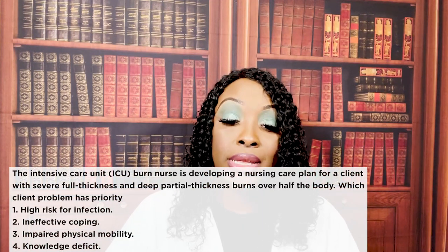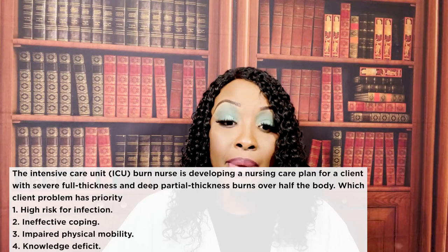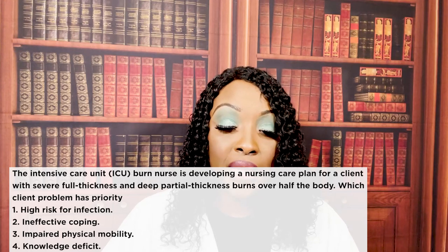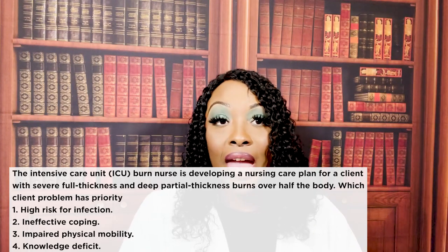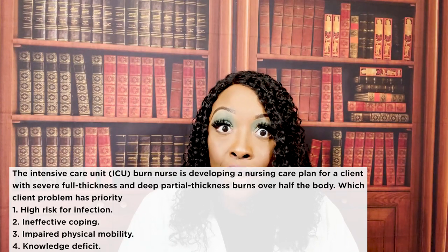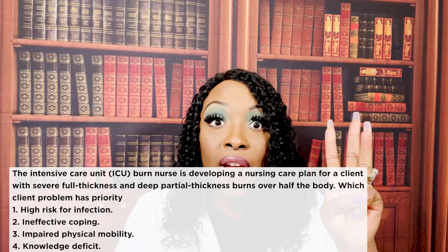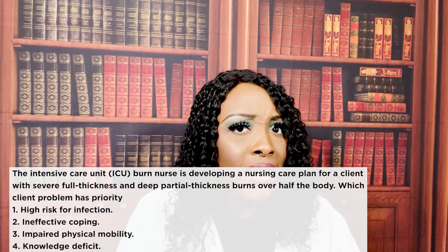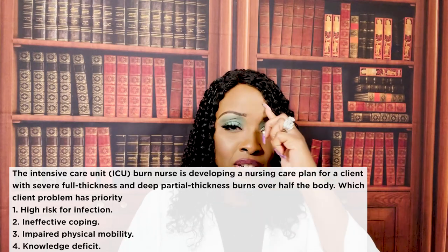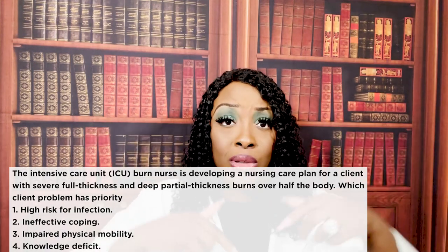Next question: the ICU burn nurse is developing a nursing care plan for a client with severe full thickness and deep partial thickness burns over half of the body. Which client problem has priority? One — high risk for infection; two — ineffective coping; three — impaired physical mobility; or four — knowledge deficit. You should already know the answer because the three biggest priorities for a burn patient are infection, pain, and dehydration.